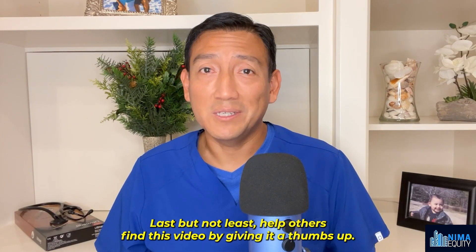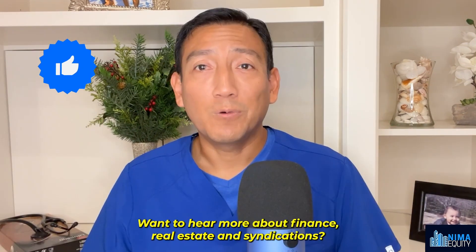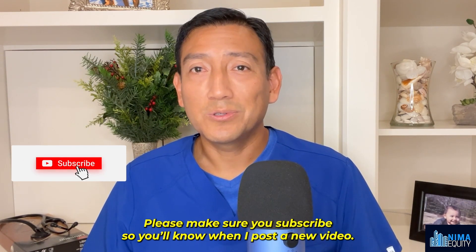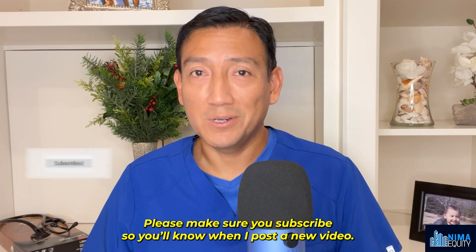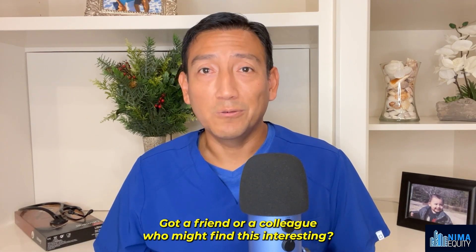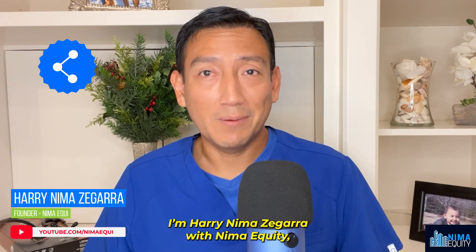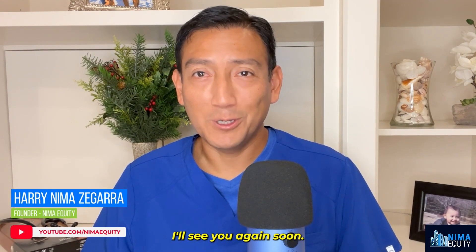Last but not least, help others find this video by giving it a thumbs up. Want to hear more about finance, real estate, and syndications? Please make sure you're subscribed so you will know when I post a new video. Share this video with a friend or a colleague who might find this interesting. I'm Harry Nima-Segara with Nima Equity — I'll see you again soon.